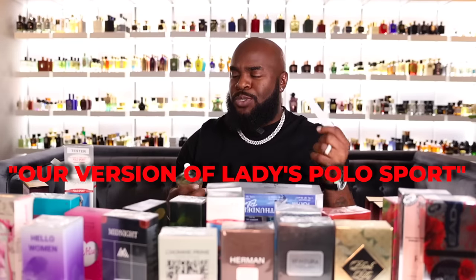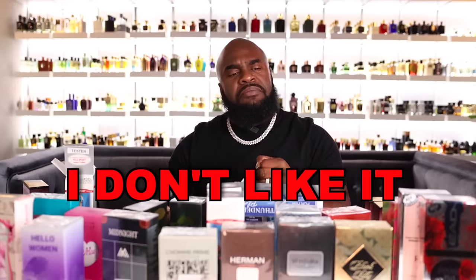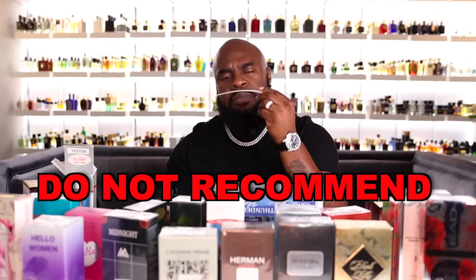Next we have a ladies' version of Polo Sport — and they're not even trying to hide it, because it doesn't even have a name, it just says 'Our Version of Ladies Polo Sport.' I don't like it — I do not recommend this. There's something almost like a bubblegum feel in the background, but not one I'd recommend. Pass.